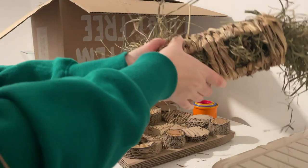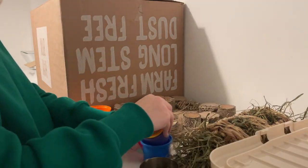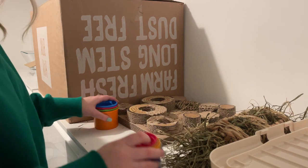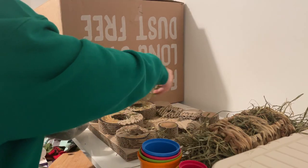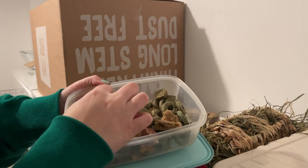Honey and Hugo are most active at night time, so I'll get some little enrichment activities ready for them. I've put a few pellets into their stacking cups, and then we've got this little treat puzzle board where I just sprinkle some forage in. And then they've just got a grass nest which is filled with hay and some more forage.